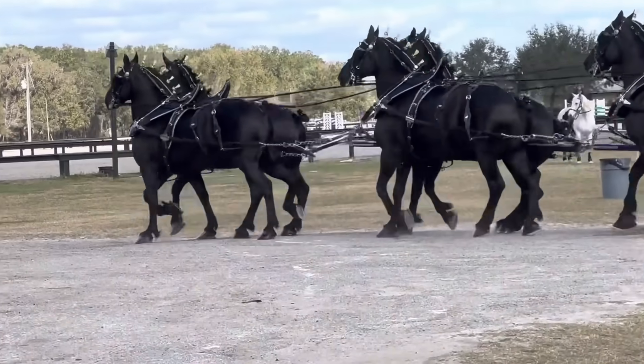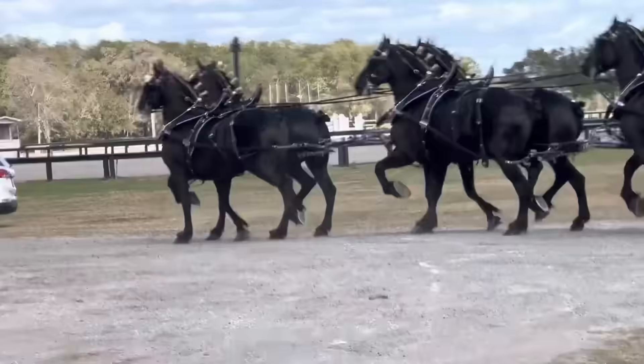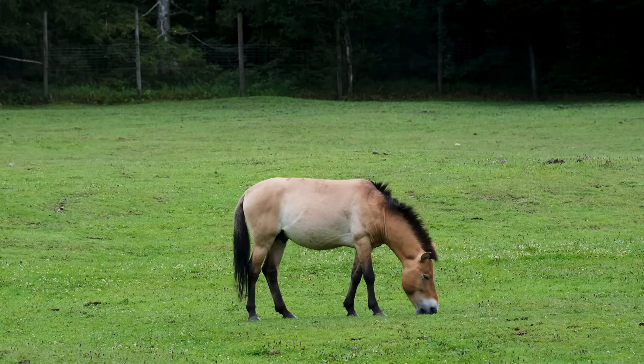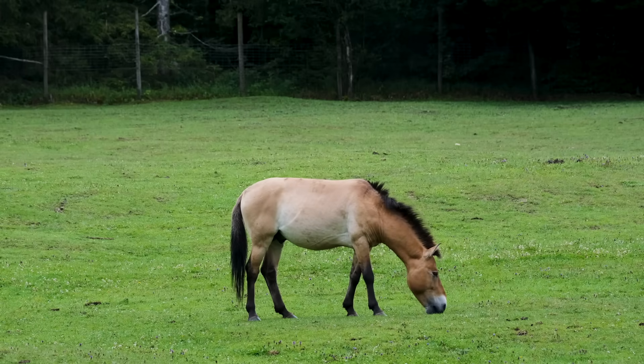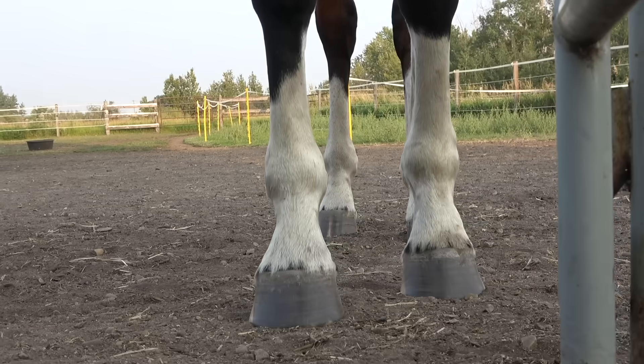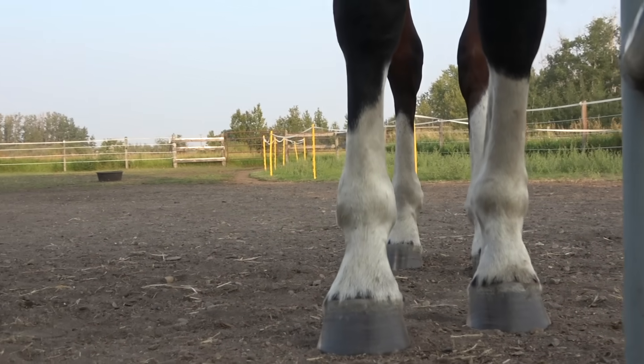Hey, have you ever noticed you never see a Percheron with socks, but you'll never find a Clydesdale without at least one? And when you look at true wild horses alive today, or if you look at the cave paintings of them, there's no socks. So why do domesticated horses have white markings?